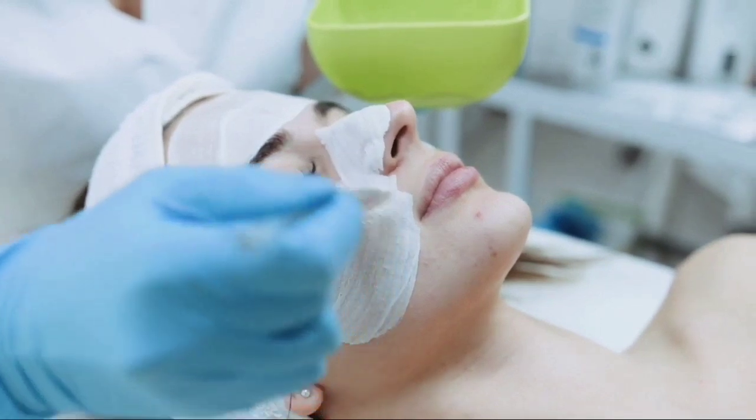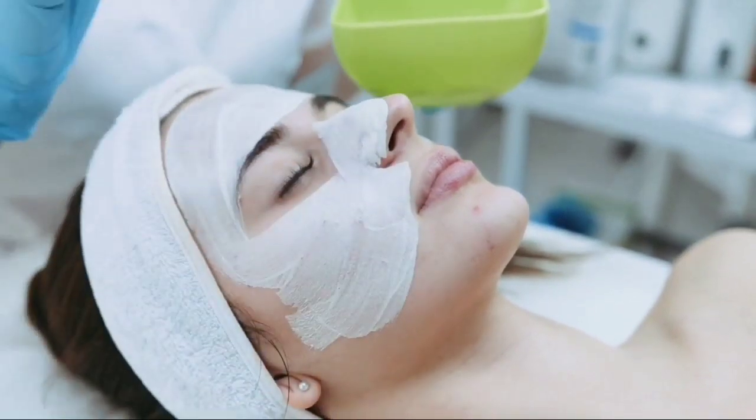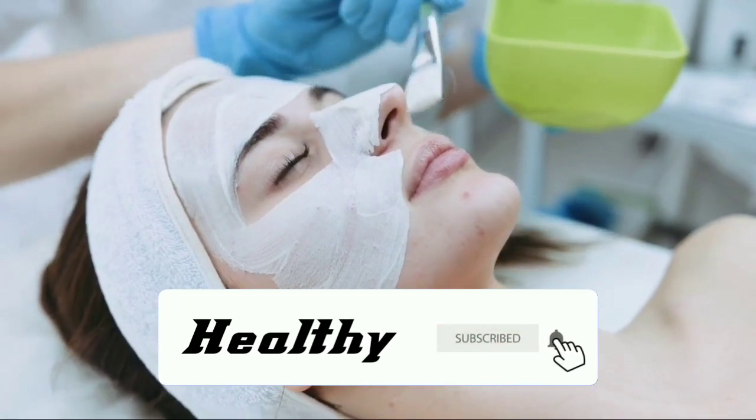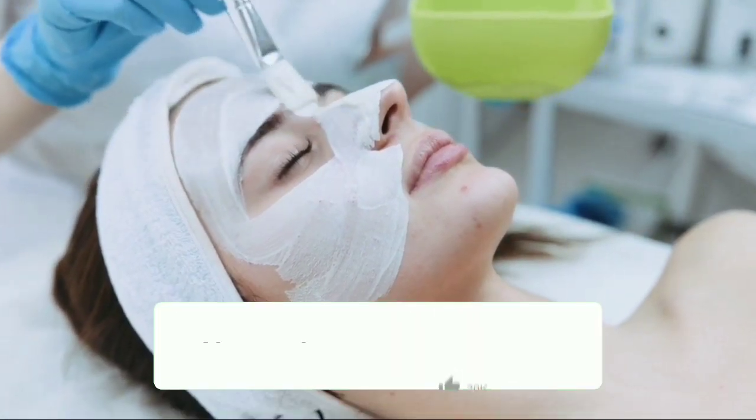That's the benefit of neem plants for human health. If there are other benefits that you know and haven't been mentioned in this video, you can add to the comments. Hopefully this video will be useful and see you in the next video.